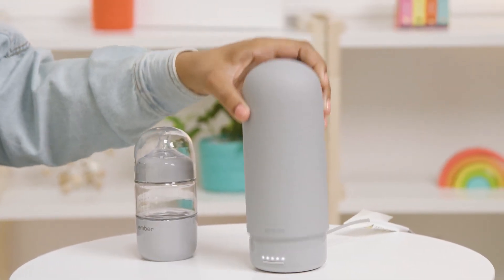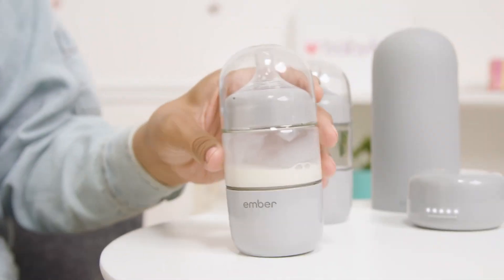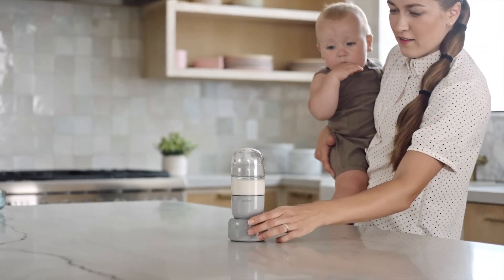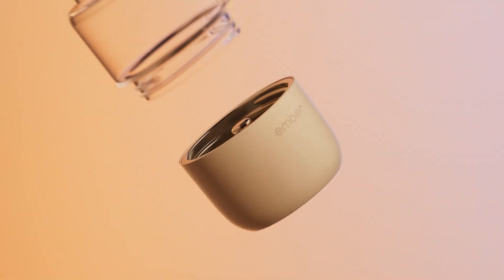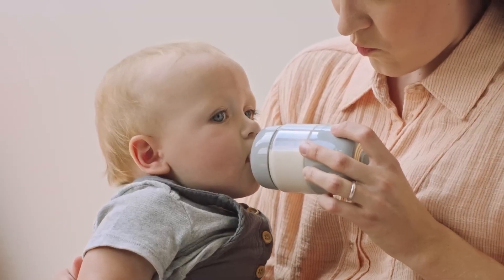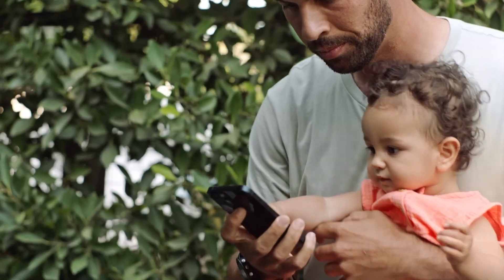Its smart technology also tracks feeding times and amounts, aiding in maintaining a healthy feeding schedule. The bottle's aerodynamic design makes it comfortable for both parent and child, and the high-quality materials ensure safety and durability. Whether it's late-night feedings or on-the-go meals, the Ember Baby Bottle System Plus makes life easier for modern parents.